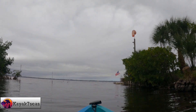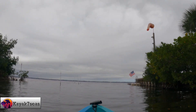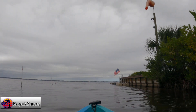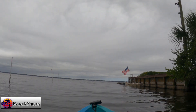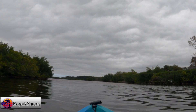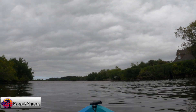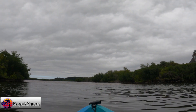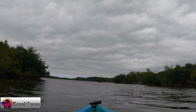As we paddled out of the canal toward the Indian River, we set a course for Triangle Island, which is a small spoil island not too far from the put-in. A spoil island is a man-made island often created as a byproduct of channel dredging. There are many spoil islands along the Indian River Lagoon. Some are protected for wildlife to thrive; others are nice places to visit when enjoying the water.